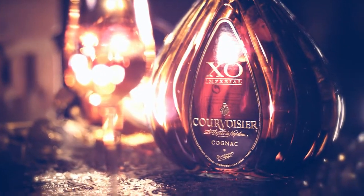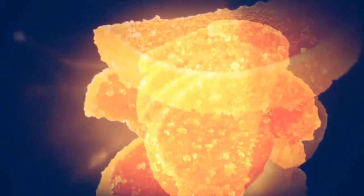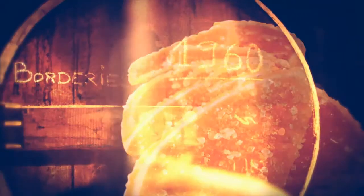You also have a fantastic array of candied orange notes which are naturally developing when our Grande Champagne cru matures for a certain amount of years into our barrels. These beautiful hints of citrus will balance the crème brûlée that you had before.